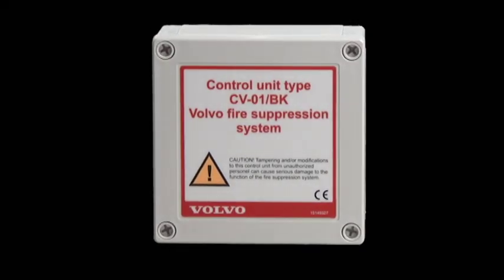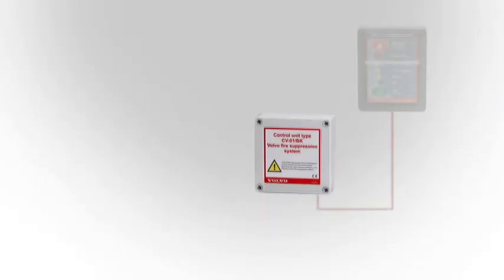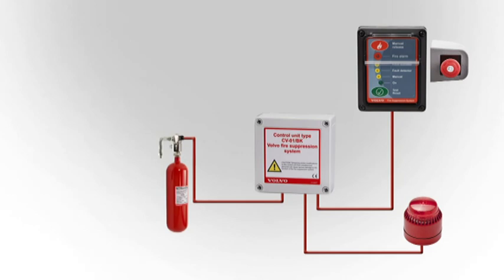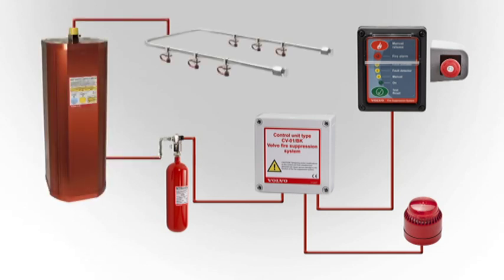The system consists of the following components: a control unit connected to a control panel, an emergency stop button in the cab, a strobe light, an audible alarm outside the machine, and a gas generator or electric actuator. The electric actuator is connected to a wet chem tank and a sprinkler circuit. There is also a manual activation device fitted at the left side ladder.